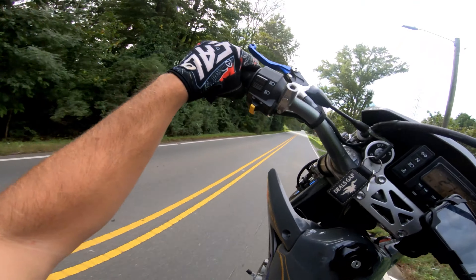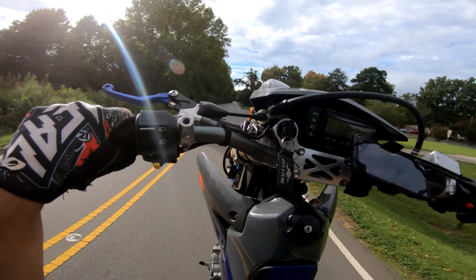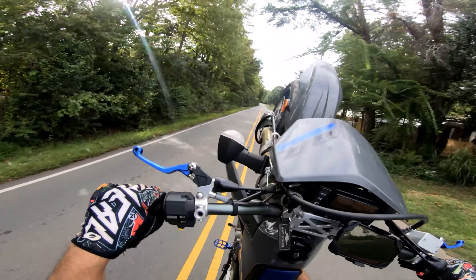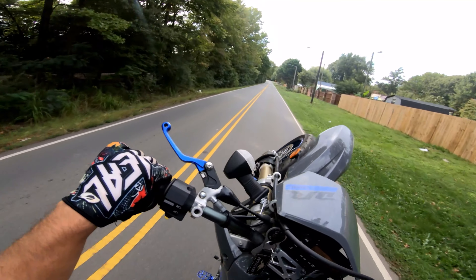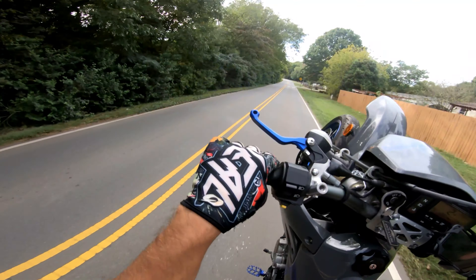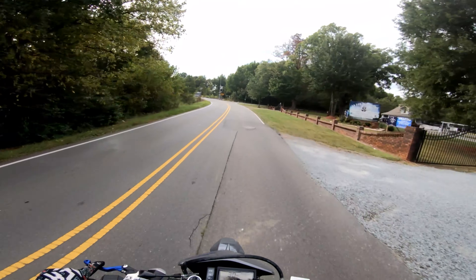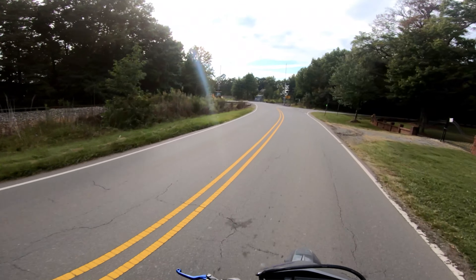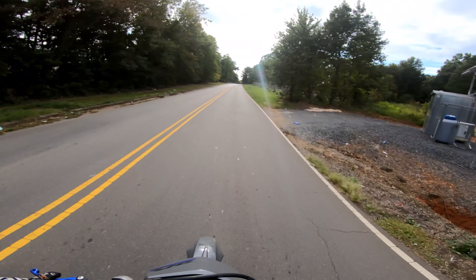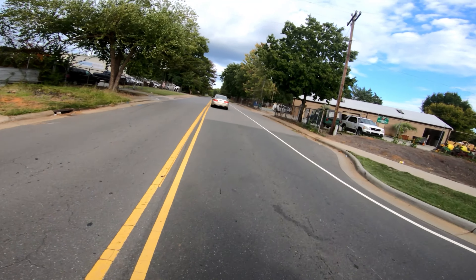Yeah that still pops up. This bike is so much more fun to wheelie with the exhaust. Man it's been a while since I did a good wheelie like that. I like these little roads back here. I just hope there's no cops — feels good to be back on the bike. I haven't gotten too much seat time recently.